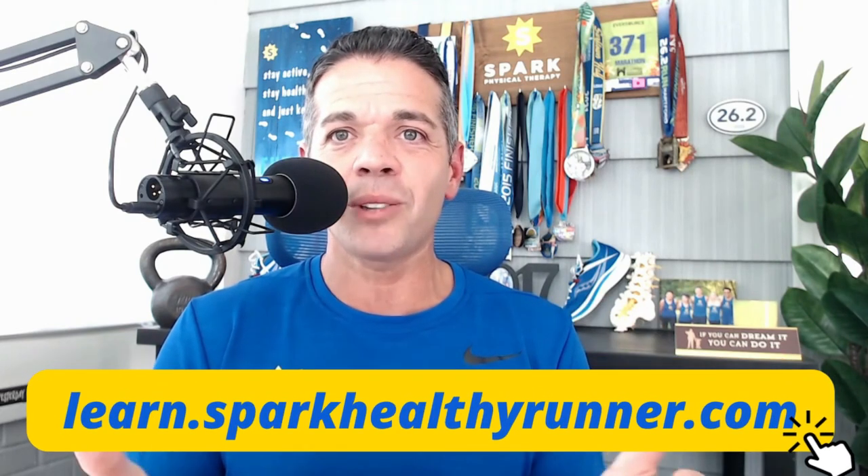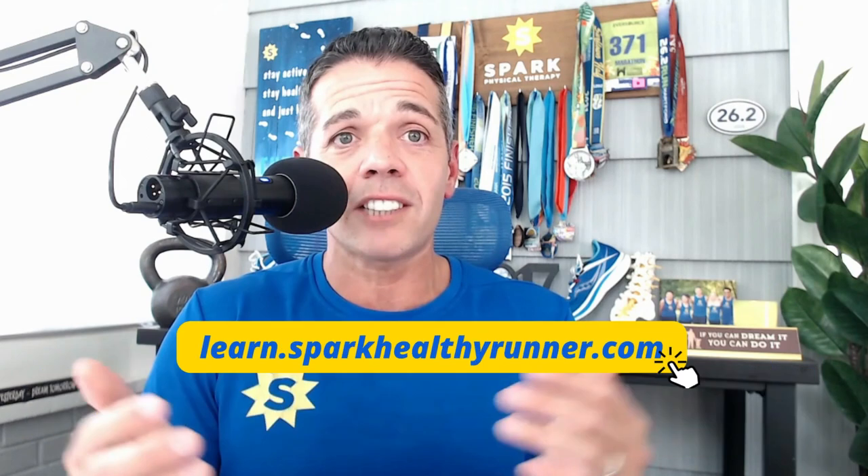Get the latest Spark Healthy Runner free ebook resource, 'How to Grow as a Runner in Six Steps,' with a ton of supplemental resources, visuals, and video content. You can simply go to learn.sparkhealthyrunner.com/grow.